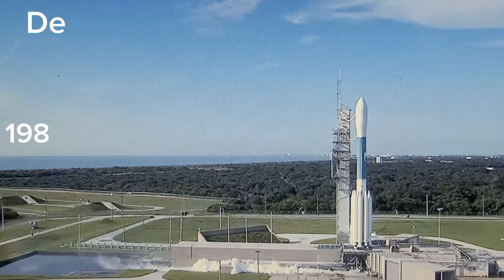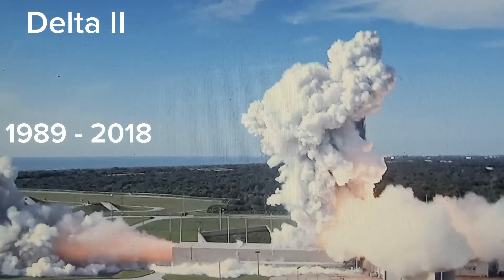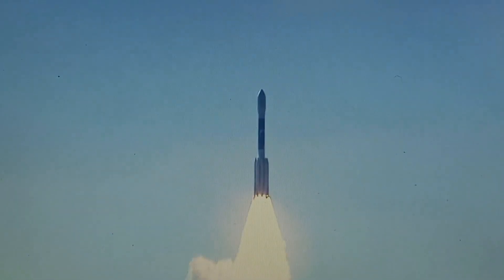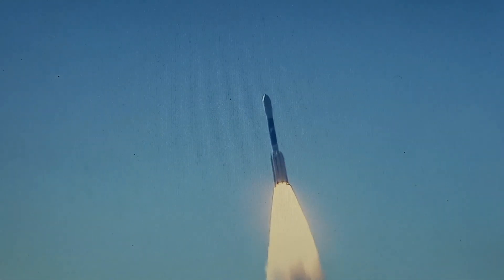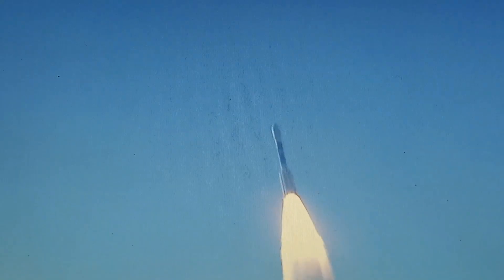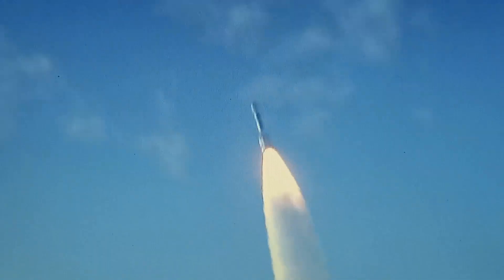Your off program is complete. 5, 4, 3, 2, 1, 0 and liftoff of the Delta II with GRAIL — journey to the center of the moon. Chamber pressure rising on all six ground-lit motors. Good chamber pressure on the main engine. Good chamber pressure on both burners. Good chamber pressure on all six ground-lit motors. 20 seconds into the flight.